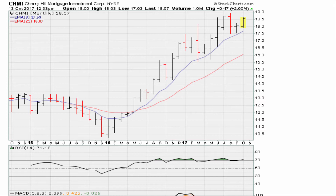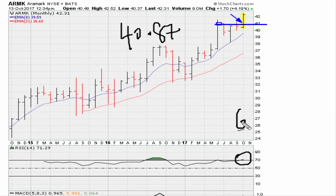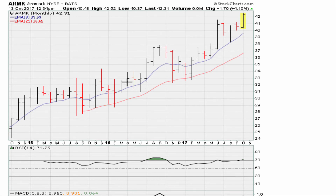The next breakout idea is AMRK. It already broke out but is within five percent of the breakout, so still very timely. The breakout level is 40.87, and it needs to stay above that to confirm momentum. RSI is back above 69.1, one MACD is breaking out, and the other is close to breaking out — it meets the minimum requirements. Since it is not more than five percent from the buy point of 40.87, you can buy this here.